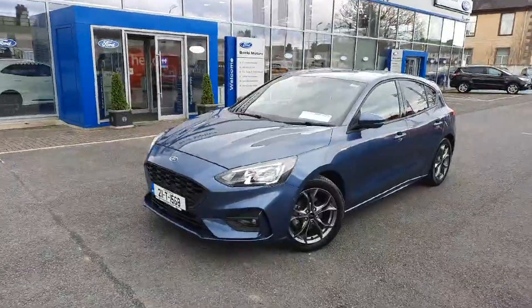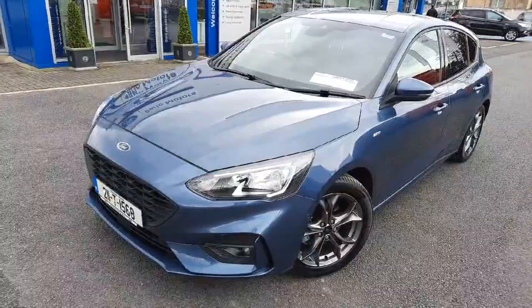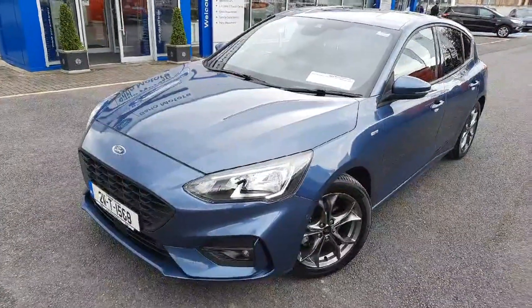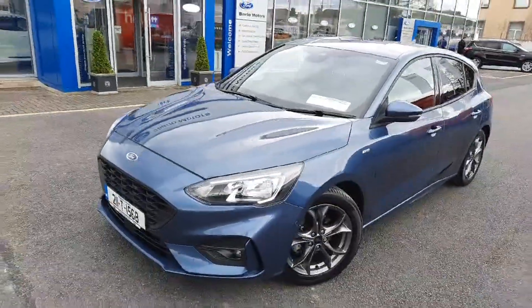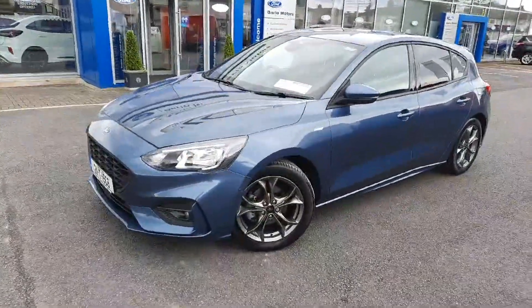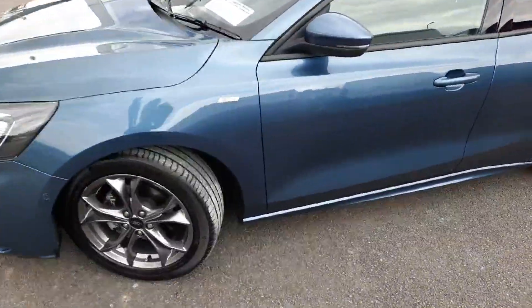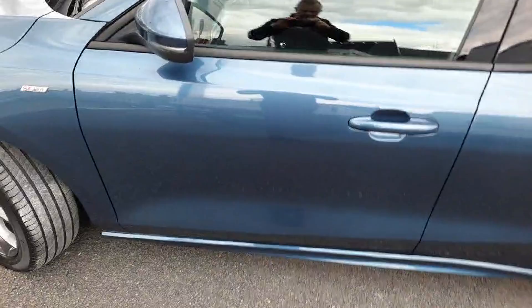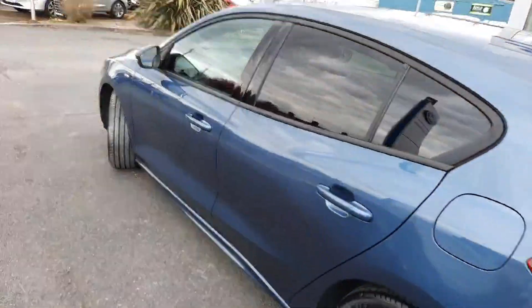Good afternoon, Colin here from Barlow Motors, Clonmel — hope you are well. Something lovely to show you this afternoon. This car is only just in — it's a 2021 Focus ST Line, one litre mild hybrid petrol in chrome blue metallic. There are less than 18,000 kilometres on it, one owner from new, and as you can see, the condition is outstandingly good.